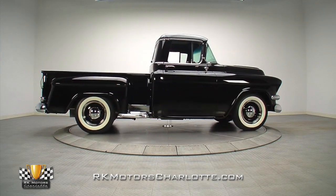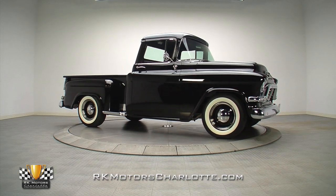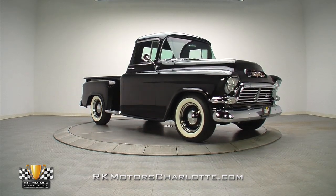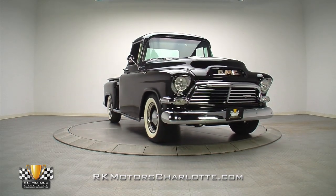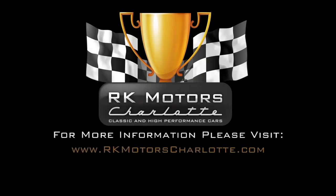If you're on the market for something that's every bit as fun as it is cool, this awesome GMC truck is exactly what you've been looking for. For more information on this cool 57 half-ton pickup, call, click, or visit rkmotorcharlotte.com.